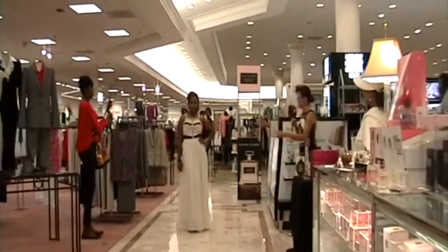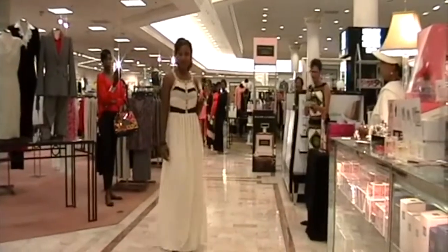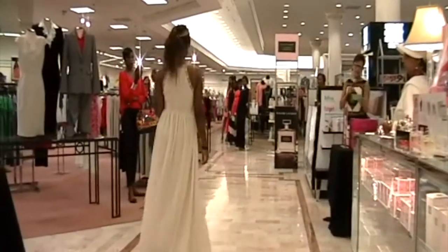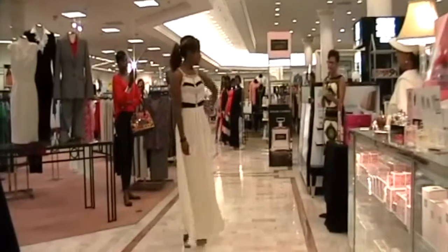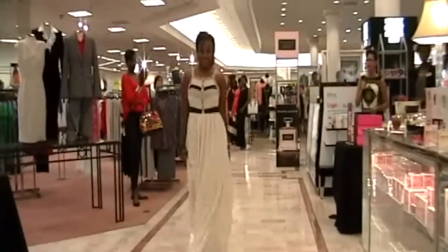Jessica Rae. I love maxi dresses. This beautiful ivory Gibson Latimer maxi dress has pink, gray, and blue detailing around the neck. Maxi dresses are not going anywhere, ladies — I'm so glad to see that. People wear them day and night. Thank you, Jessica.